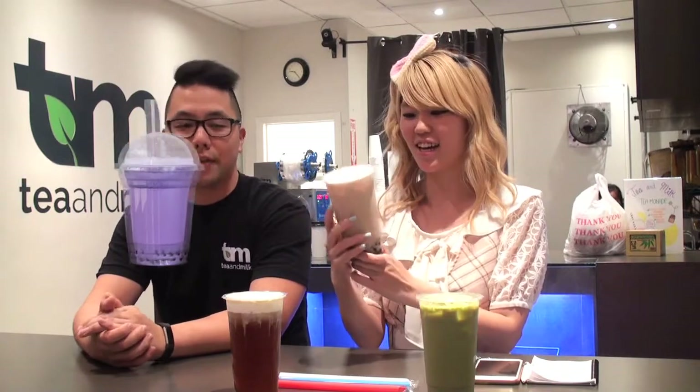Let's get into these three drinks over here. First of all, what's interesting is that this is taro, but it's not purple. Every time you go to bubble tea places and you get taro, it's usually super purple — a super purple lavender color. This one looks like regular black tea. What's the story behind taro?